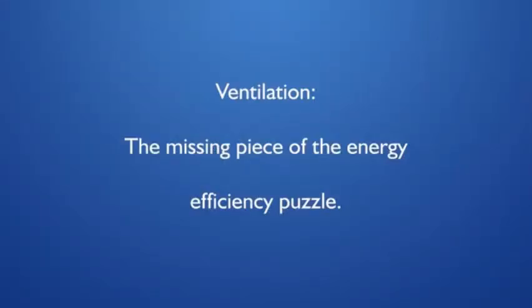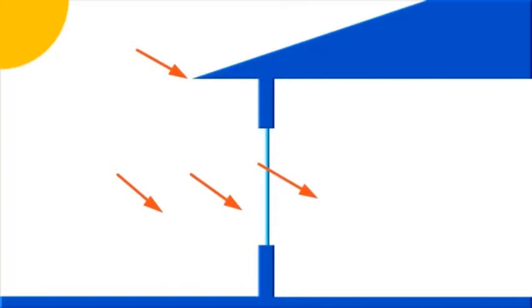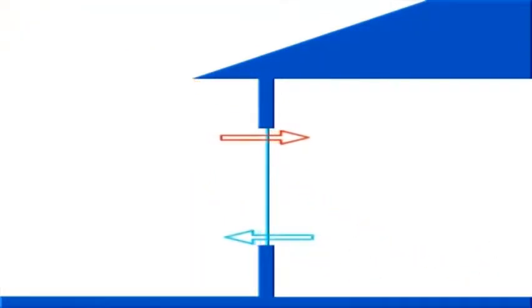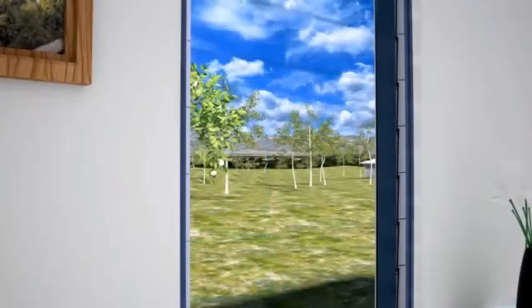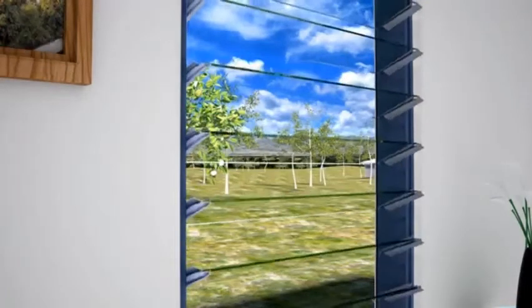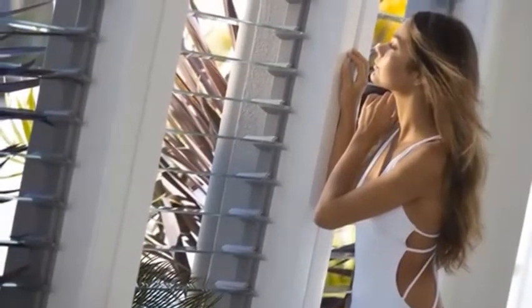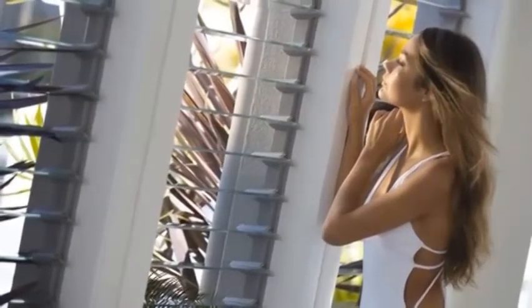Discussions of the energy efficiency of windows generally revolve around how well the window insulates against heat transfer, how much solar heat gain comes through the window in the form of sunlight, and how tightly the window seals against air infiltration. While these are important measures, they ignore the fact that one of the primary functions of a window is to open up and let fresh air in to naturally cool and ventilate a building. Ventilation is an essential element of a naturally comfortable home and reduces our reliance on power-hungry air conditioning systems.